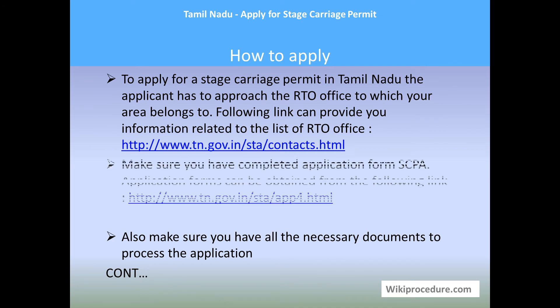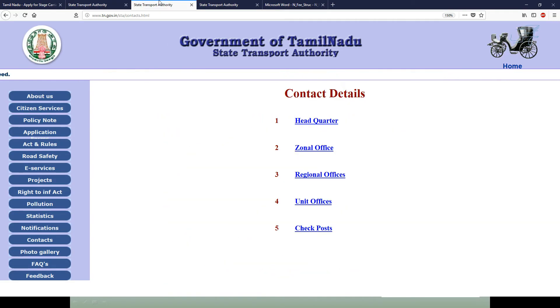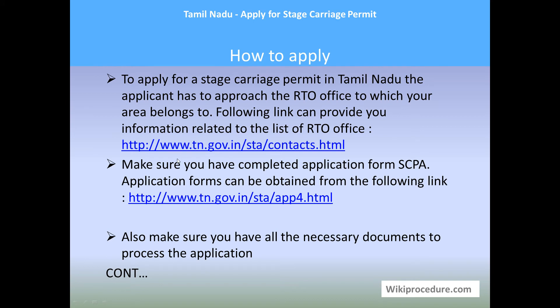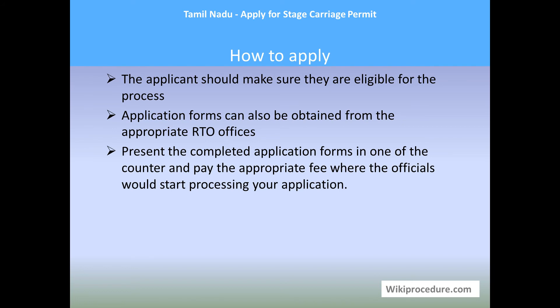To apply for a stage carriage permit in Tamil Nadu, the applicant has to approach his area Regional Transport Office (RTO). You can select the region where you belong and find out the RTO office for your area. Make sure you have completed the application form SCPA, which can be downloaded from the link provided below. Also make sure you have all the necessary documents, because missing one document may result in your application being rejected. The applicant should also make sure they are eligible for the process, as eligibility criteria are important for the application.